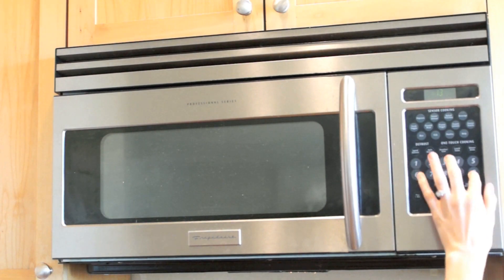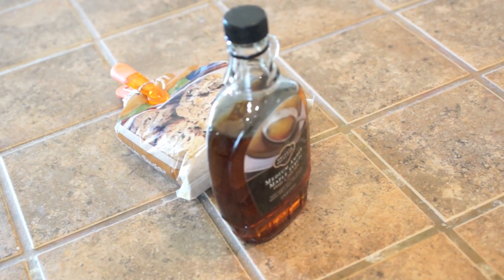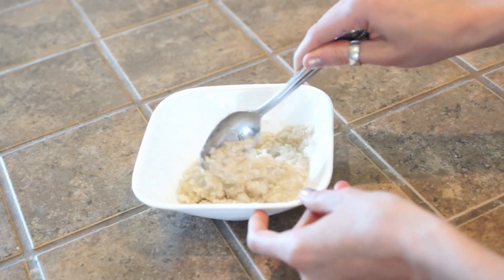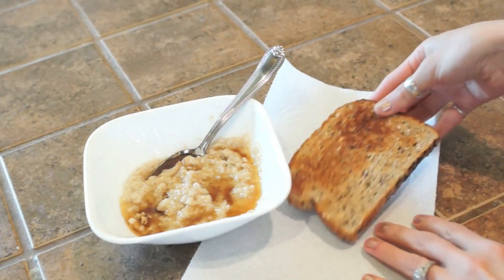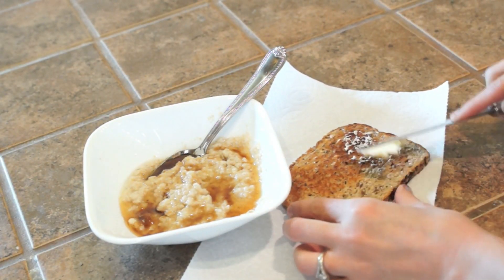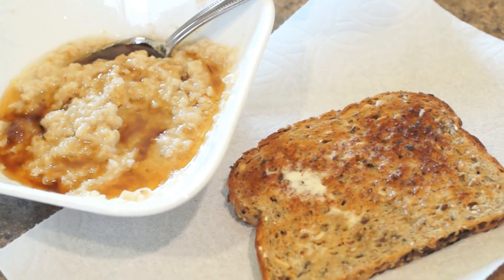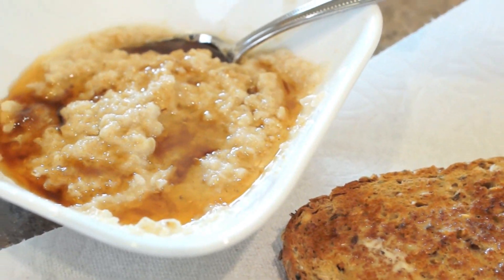For my real breakfast I decided to make oatmeal — it's one of my favorites. I love my oatmeal really sweet, so I add brown sugar and some maple syrup. I also made some whole grain toast with vegan butter, and I love dipping my toast in the oatmeal. That's what I made for my main breakfast.